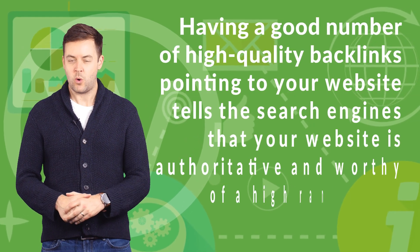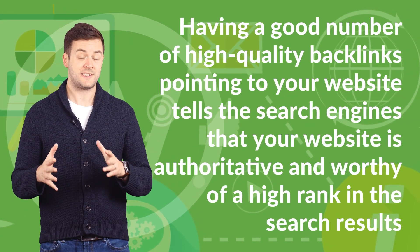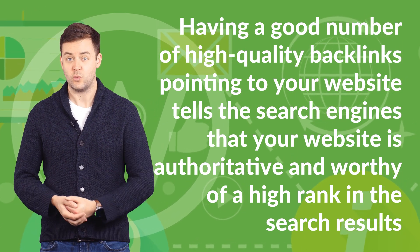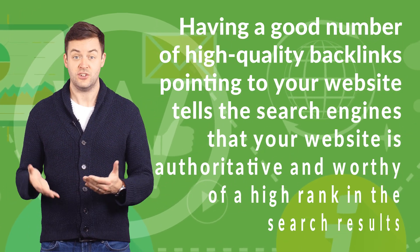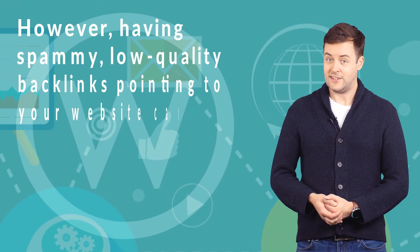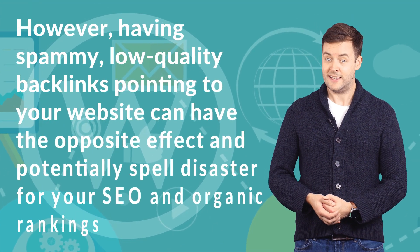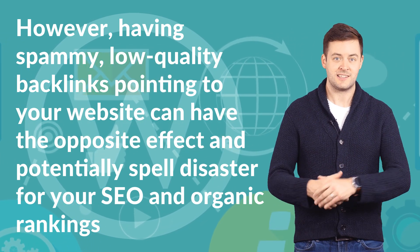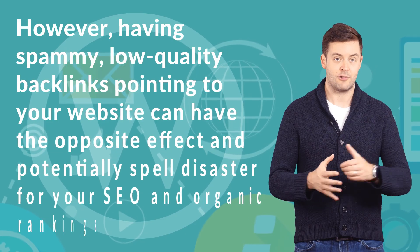Having a good number of high-quality backlinks pointing to your website tells the search engines that your website is authoritative and worthy of a high rank in the search results. However, having spammy, low-quality backlinks pointing to your website can have the opposite effect and potentially spell disaster for your SEO and organic rankings.